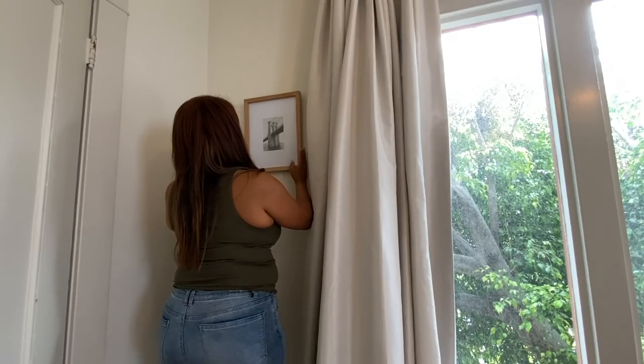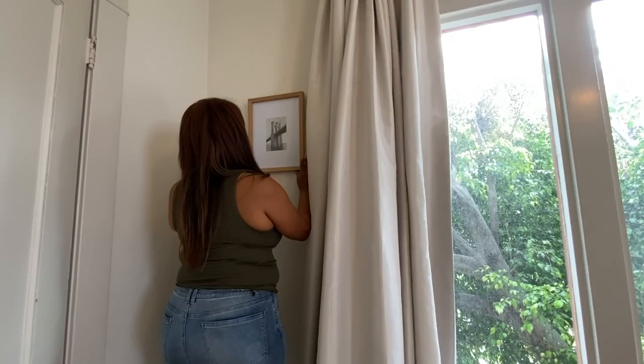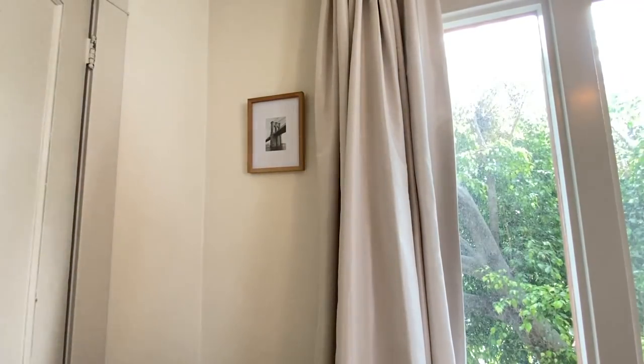Now that I see the art on the wall, I actually think what I would do is get three different prints, same matting, same frame, and stack them. Or I probably need to get a different size — maybe a slightly larger print. Let me know what you think, but I really like it there in that corner.